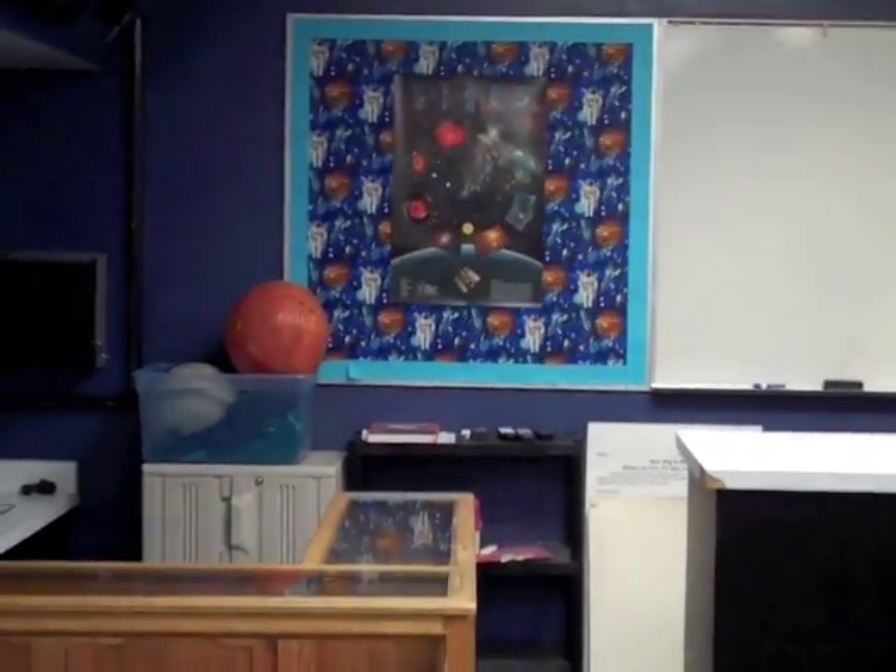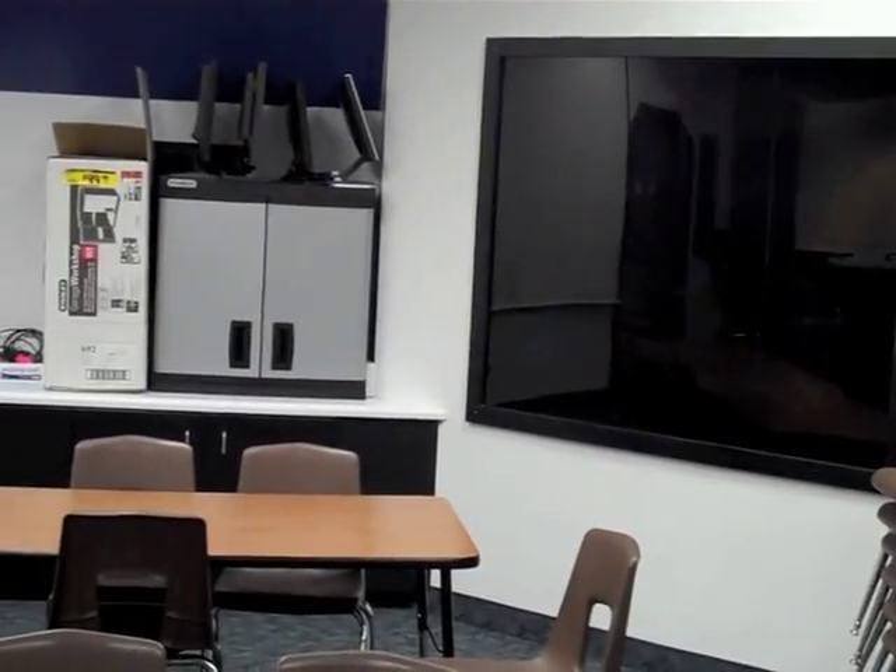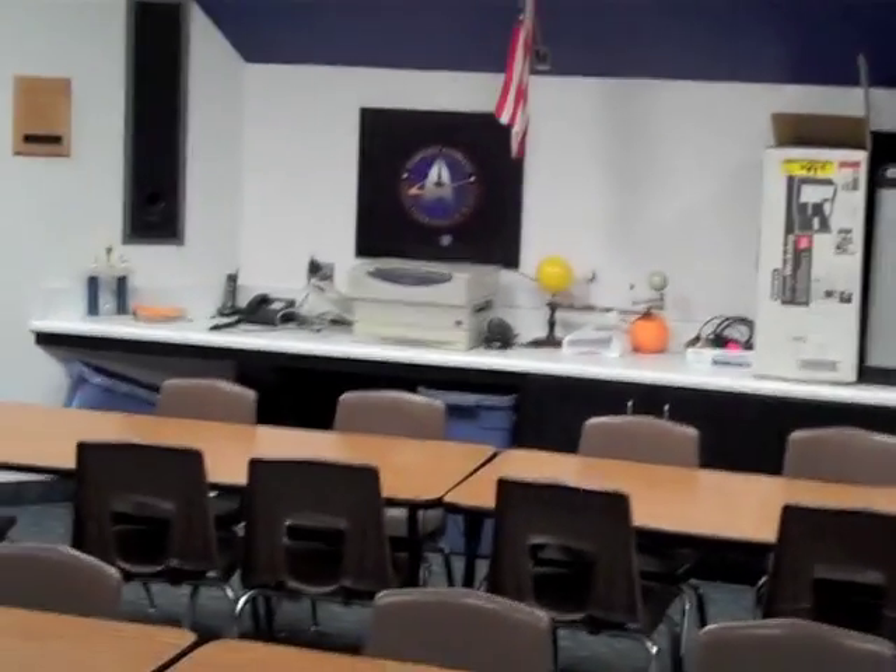Welcome to the Christa McAuliffe Space Education Center. This room is called the Discovery Room. Mr. Williamson can tell us a little bit about it. This is the room where we teach our whole group science instruction on a field trip. Students spend an hour in this room. This year we're studying electromagnetism and space geography.